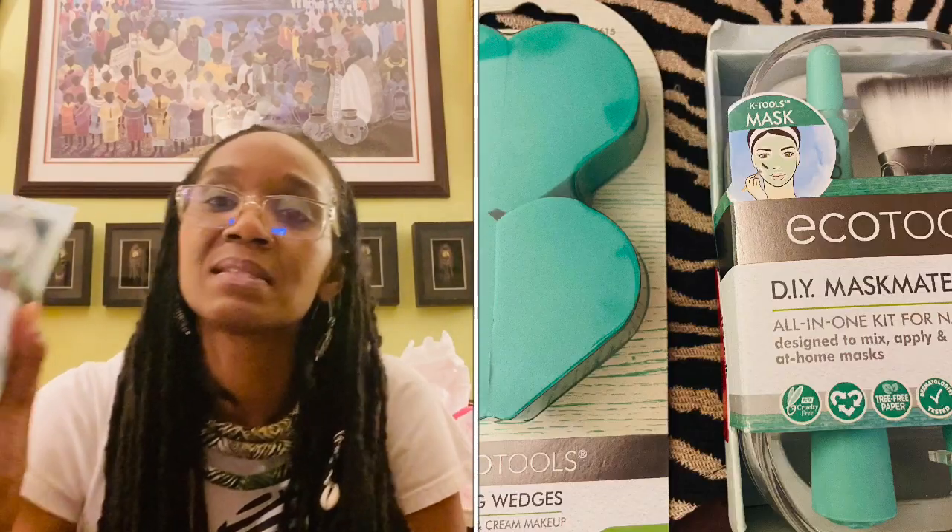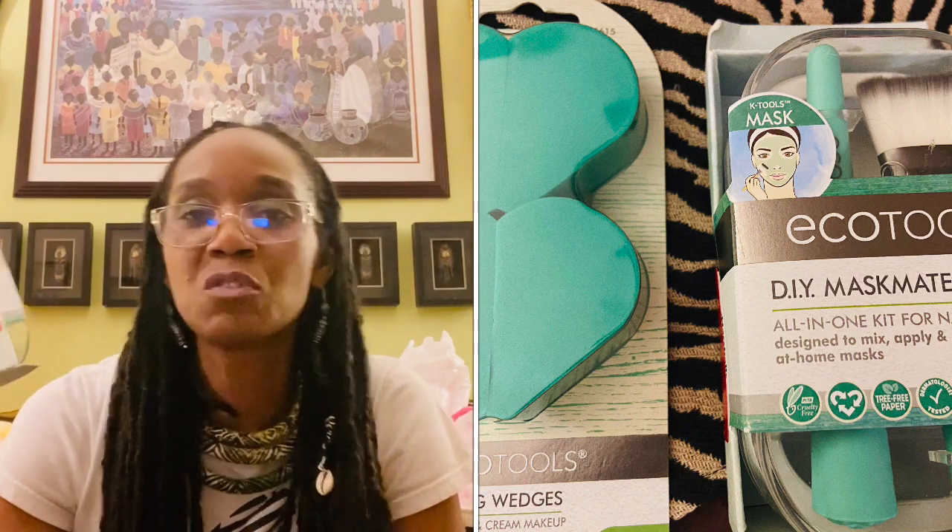I went in there the other day and started with some EcoTools sponges — makeup sponges. I always buy the disposable ones, use them once on one side, flip them over, use the other side and throw them away. Well these I can just wash out and keep using, so that'll save money. These were $3.99. Also from EcoTools, I bought this DIY mask kit because sometimes I mix up some clay to wash my face with.